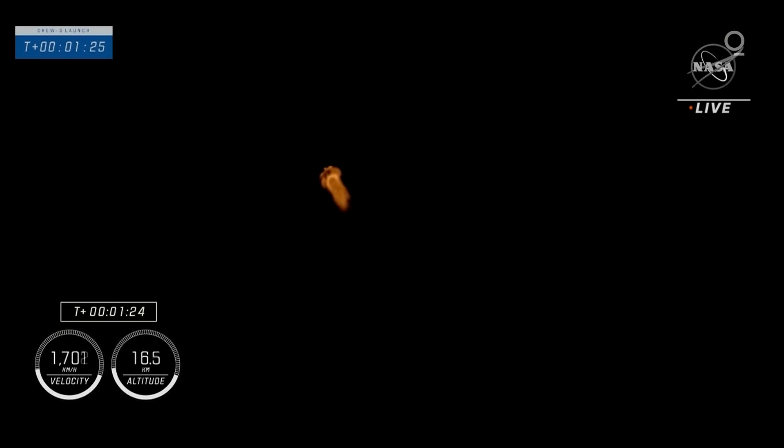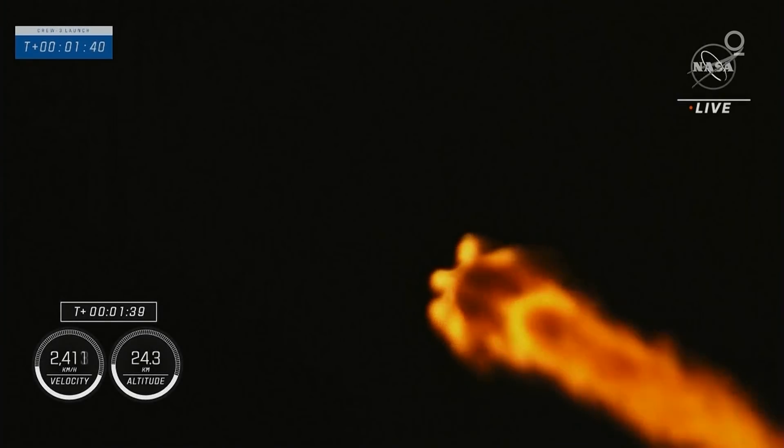Stage 1 Bravo. That 1 Bravo call is for the second stage abort mode on the first stage that is going to take them through the first stage burning just before the second stage activates off the coast of North Carolina. That next milestone coming up shortly will be MVAC chill underway.